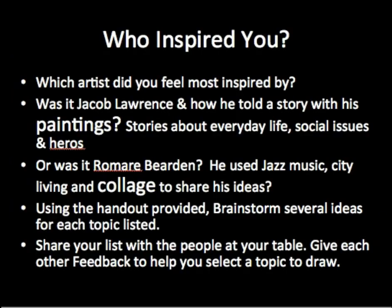So what has inspired you? We've looked at two artists — Romare Bearden and Jacob Lawrence. Were you inspired by Jacob Lawrence and how he told stories about everyday life, heroes, and social issues? Or was it Romare Bearden and his love of jazz music, city living, and his collages to express his ideas? Using the handout provided, brainstorm several ideas for each of the topics listed. Afterwards, share your list with the people at your table and give each other feedback to help you select a topic to draw.